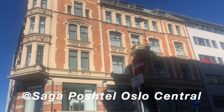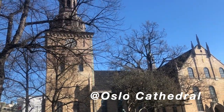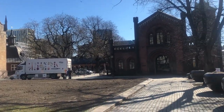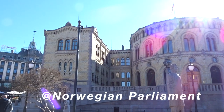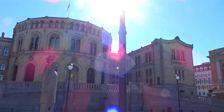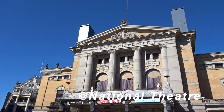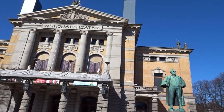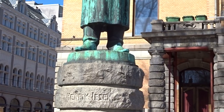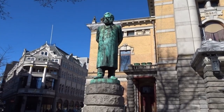So I checked in at the hostel and started to explore the city. The first building I walked past is a cathedral. The next stop was the Norwegian parliament called Storting. Then I stopped at the National Theatre, which is one of Norway's largest and most prominent venues for performance of dramatic arts. There are many sculptures around the theater, including one of the playwright, theater director and poet Henrik Ibsen. I had to read one of his plays in school, that's why I know him.